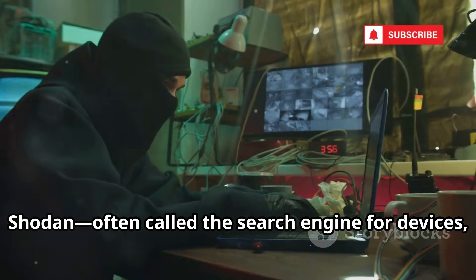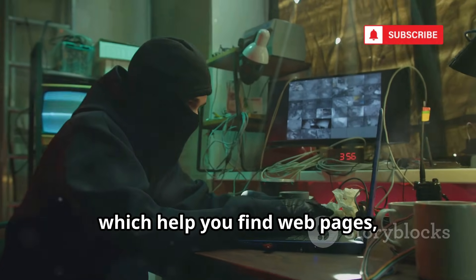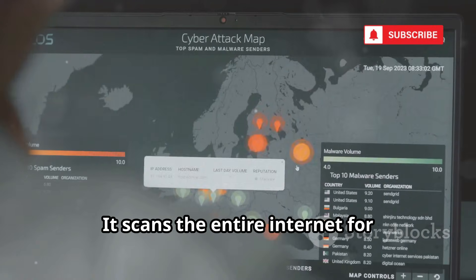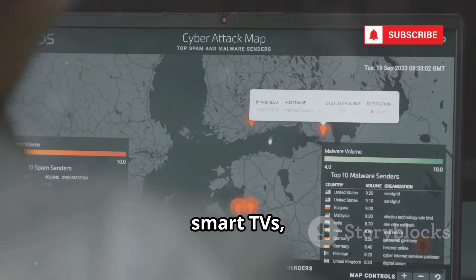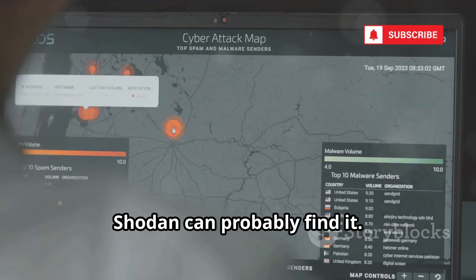First up, Shodan — often called the search engine for devices, not just websites. Unlike Google or Bing, which help you find web pages, Shodan lets you discover the actual machines and devices connected to the internet.